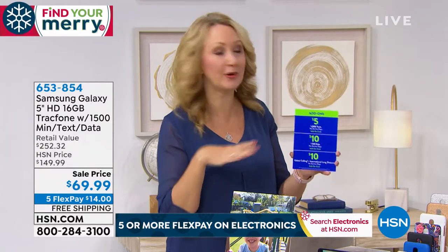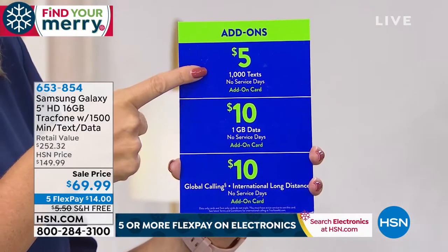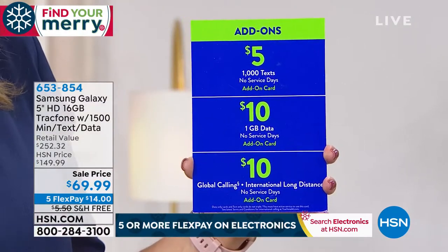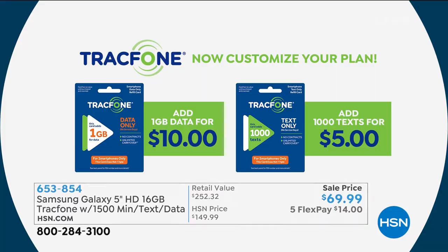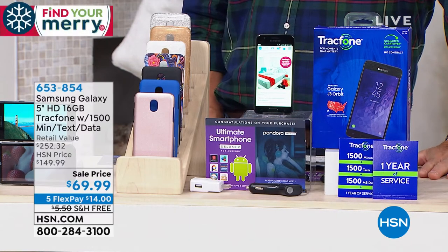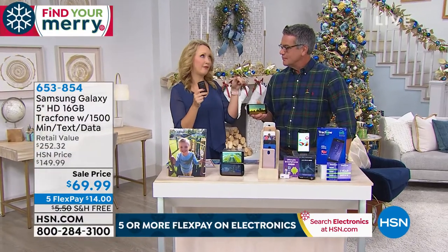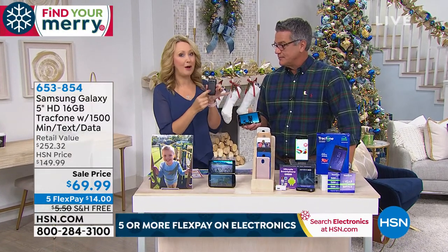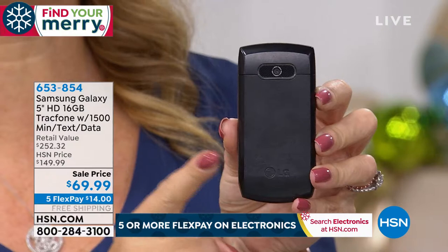If you burn through the 1,500 text messages, no worries — you can add an additional 1,000 text messages for $5. You can add data, text messages, everything individually à la carte — just buying what you need. My mom was on our shared service with a big carrier, costing over $100 per month each, while my mom had a little flip phone at $10 a month. She couldn't text or go online. Think of the savings here on a full-featured phone that texts and goes online.